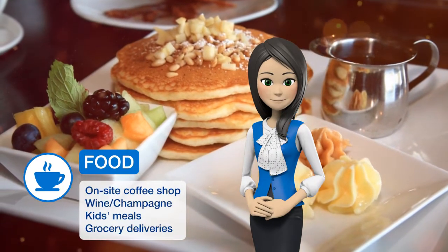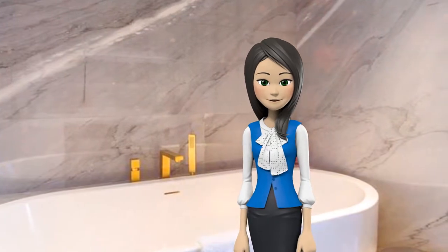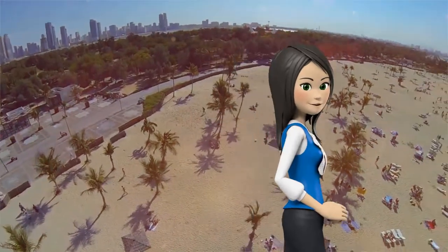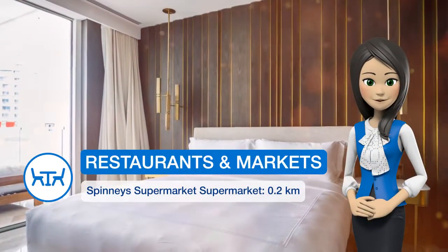Guests can enjoy free Wi-Fi throughout the apartment. The fully-furnished apartment offers a modernly-furnished living room with a sofa bed and a flat-screen TV. The fully-equipped kitchen has a dining area, and the big balcony offers a seating area with views over the beach and resort.